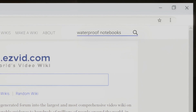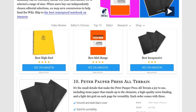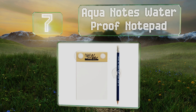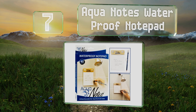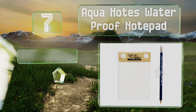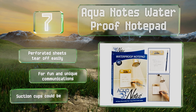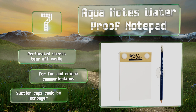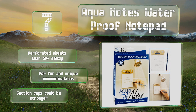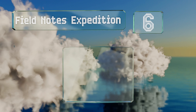At number seven, if you have deep thoughts in the shower but a shallow memory, then you may need the Aquanotes Waterproof Notepad. Both it and the included pencil suction cup to the wall, so you'll have no excuse for losing your amazing ideas about world peace, perpetual motion, and so on. The perforated sheets tear off easily and it makes for fun and unique communications, but the suction cups could be stronger.